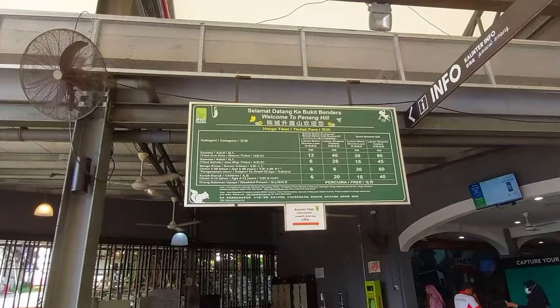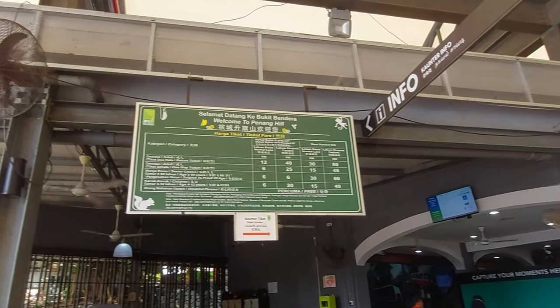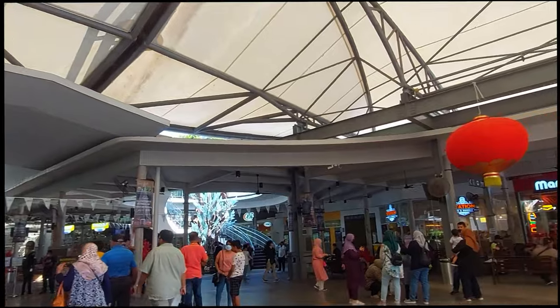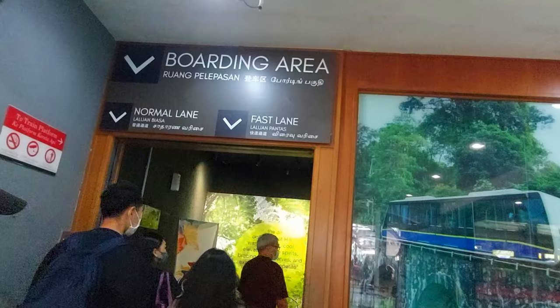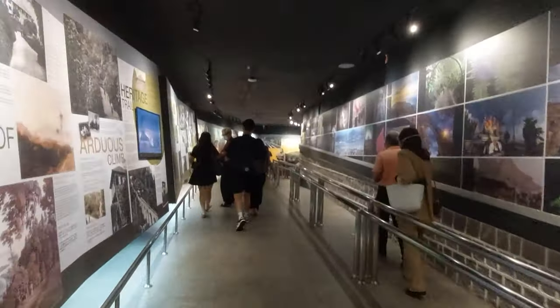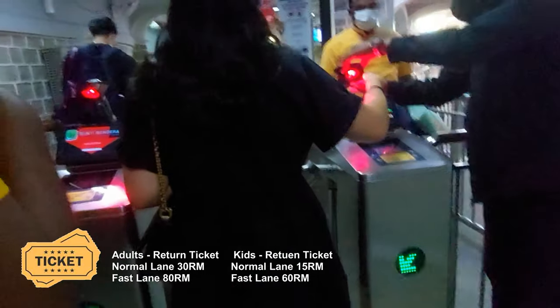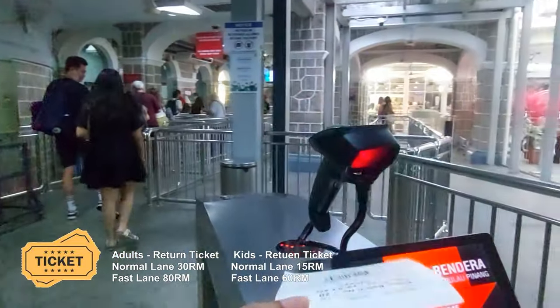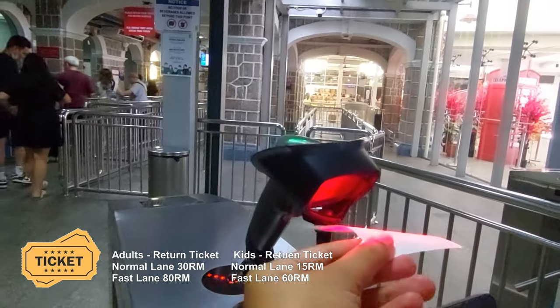Our journey begins at the ticket counter where you can purchase tickets for the Penang Hill funicular railway. There are two types of tickets: normal and fast. Since there was not much of a crowd, we purchased normal tickets. Prices are RM30 for an adult and RM15 for a child.